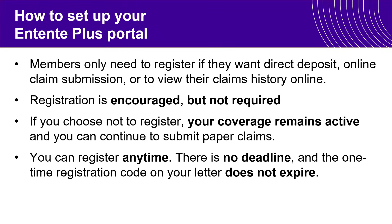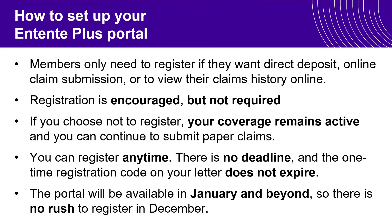There is no deadline. The one-time registration code that you're receiving does not expire, and the portal will be available in January and beyond, so there really is no rush for you to register for the Entente Plus portal in December.